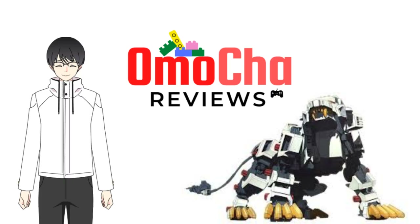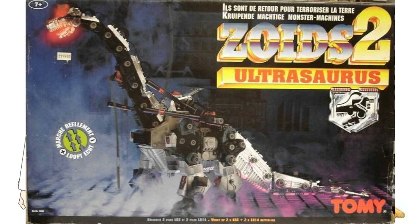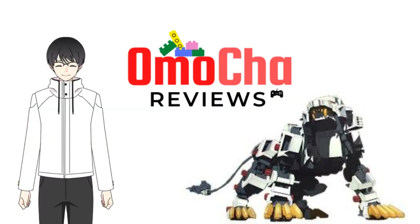Tomy, the creator of Zoids, obviously has the most number of Zoids kits imaginable — from common ones such as the Liger Zero, massive ones like the Ultrasaurus, to unfamiliar ones like the Demetrodog. If you want a toy representation of a particular Zoid, chances are Tomy has it across the six generations of Zoids. The catch is that they produce children's toys only, so they don't look as good as Kotobukiya's.